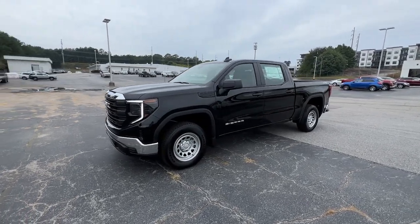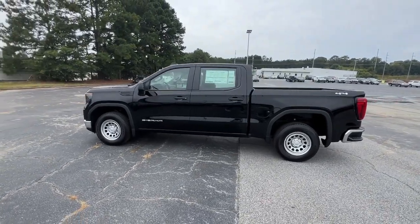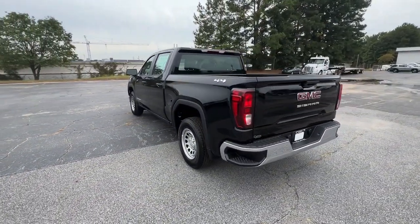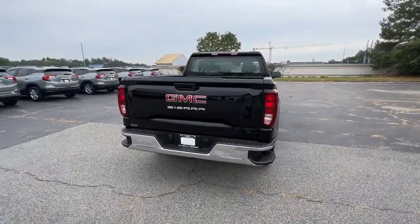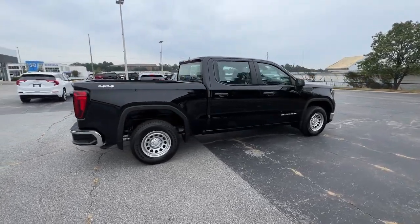Looking for your dream car? It could be the 2024 GMC Sierra. Enjoy a view of this hard-working, boldly styled GMC Sierra, the full-size pickup available with a range of powertrains and options designed to prioritize the capabilities you've been looking for.